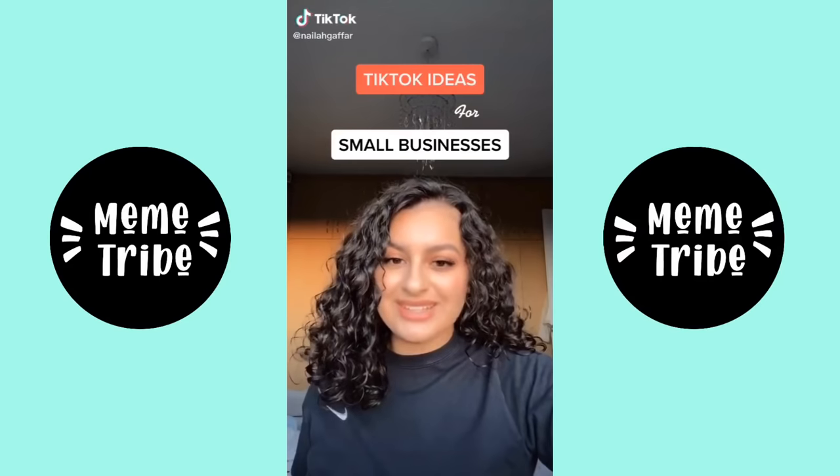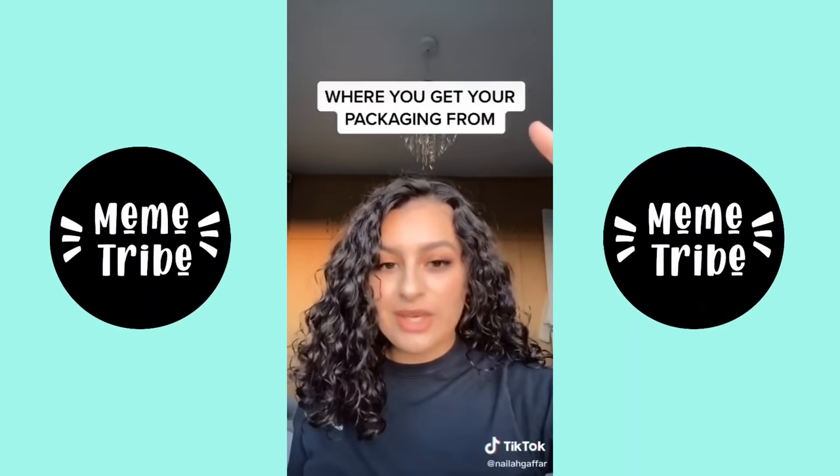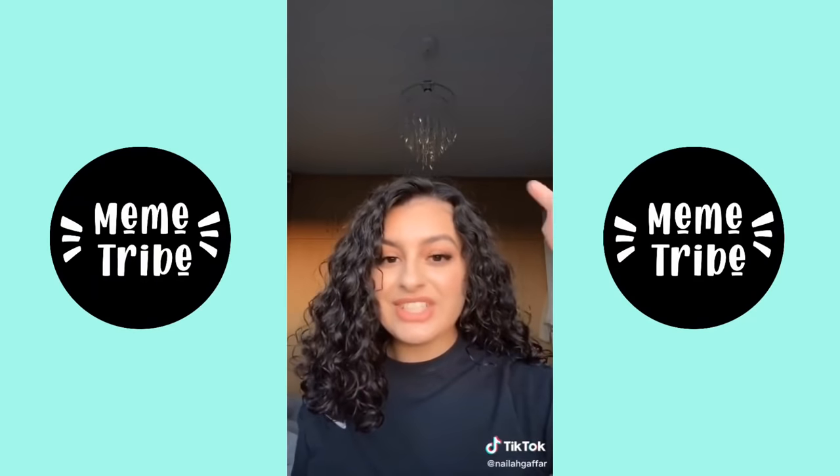Here are my favourite TikTok ideas for small businesses: behind the scenes, where you get your packaging from, your favourite product and why, packaging an order, and shipping an order.